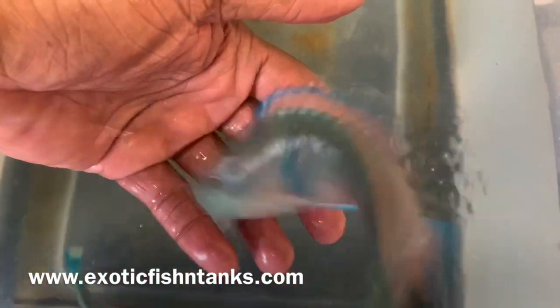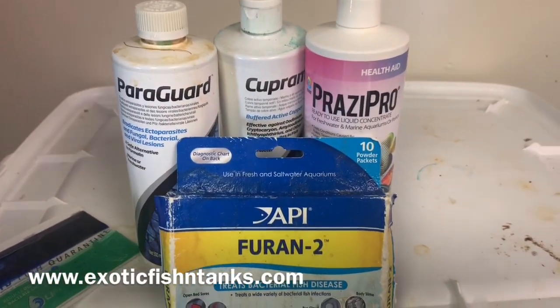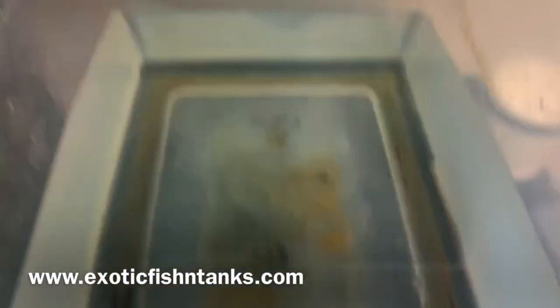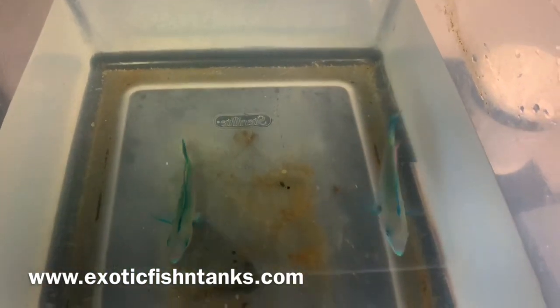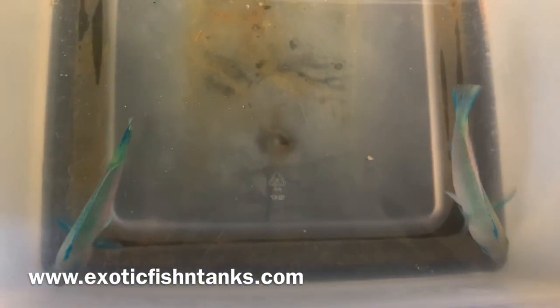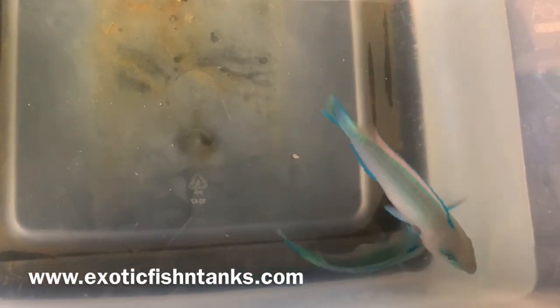Gorgeous. Along with the Copper and the Prazi Pro, which gets the flukes and internal parasites. You can go to my website — prices are included. ExoticFishNTanks.com — www.exoticfishandtanks.com.